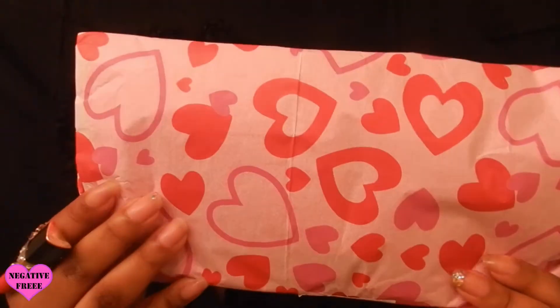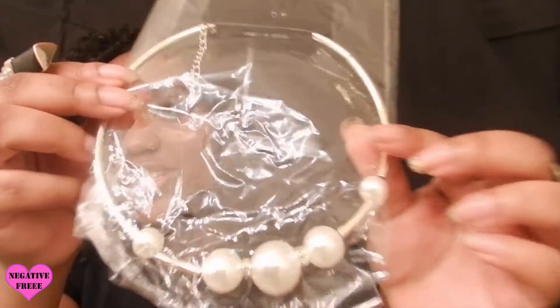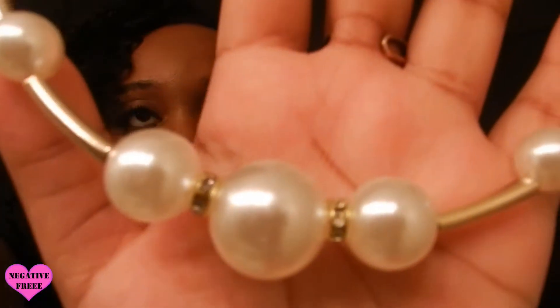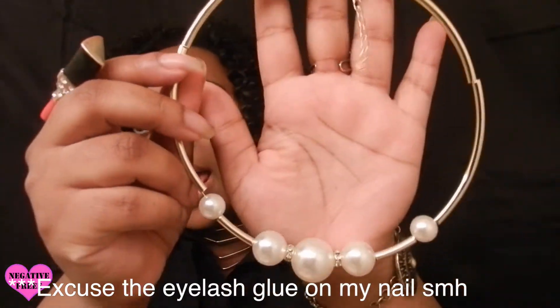It came packaged in this pretty wrapping paper and here's the sticker right here — 199 Glam Boutique. So this goes around your neck. That's cute. As you can see, the pearls and diamonds. It's really lightweight and I'm going to show you how that looks after.